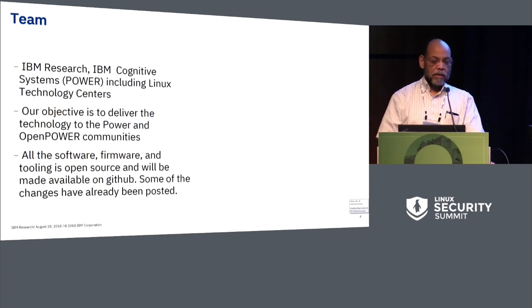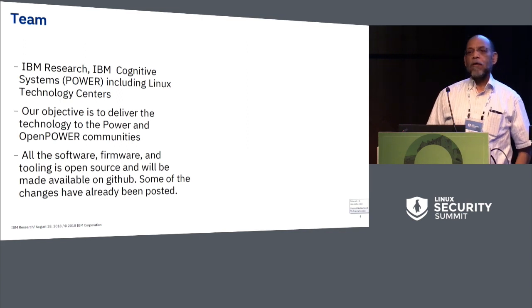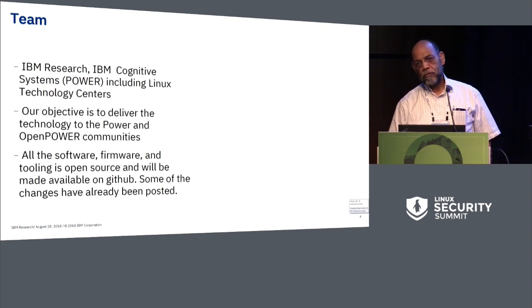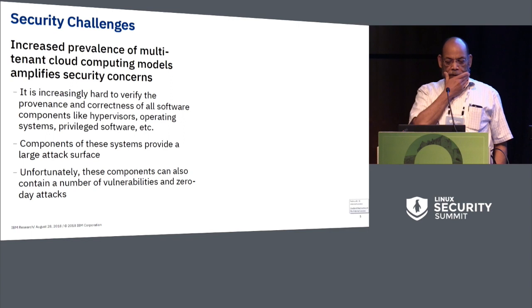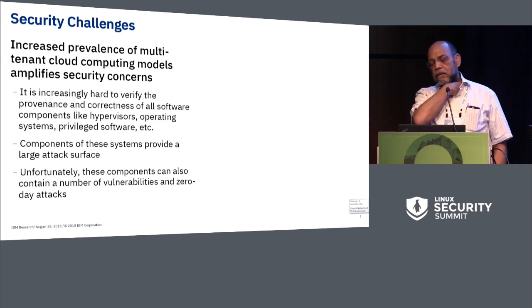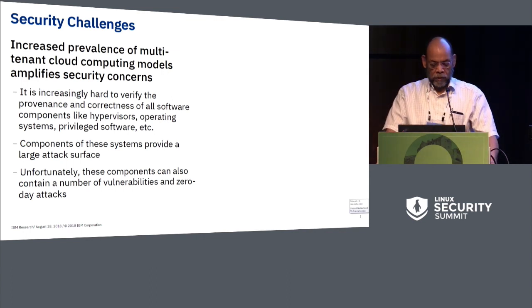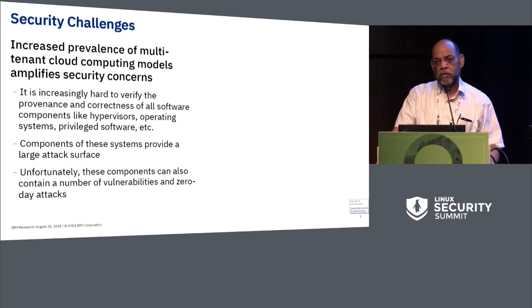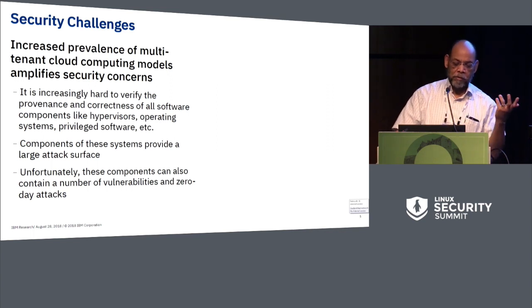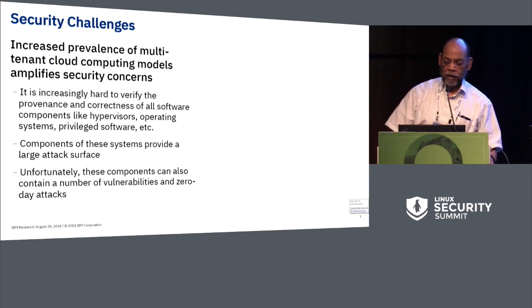Our objective is to deliver this technology for OpenPOWER and Power Systems, and all the software and firmware associated with it is either already open sourced or will be open sourced. The basic idea is that we have a model similar to what AMD introduced. It's been increasingly difficult to guarantee the security of systems in a virtualized environment, so we've come up with an approach to having a virtual machine on top of a hypervisor without necessarily having to trust the hypervisor.